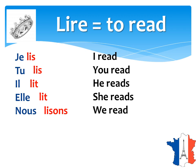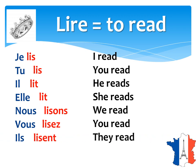Nous lisons — we read. Vous lisez — you read. Ils lisent — they read. And elles lisent — they read.